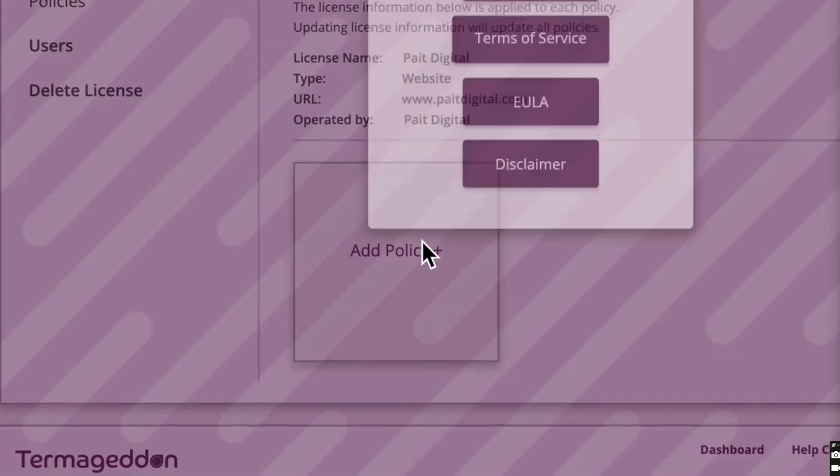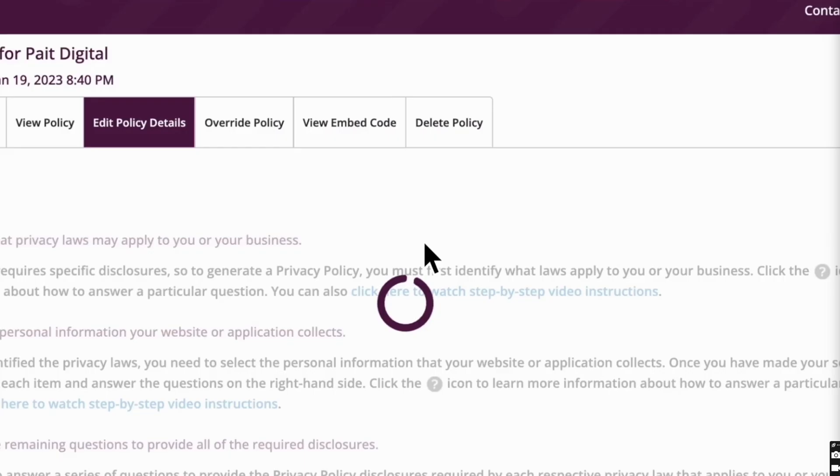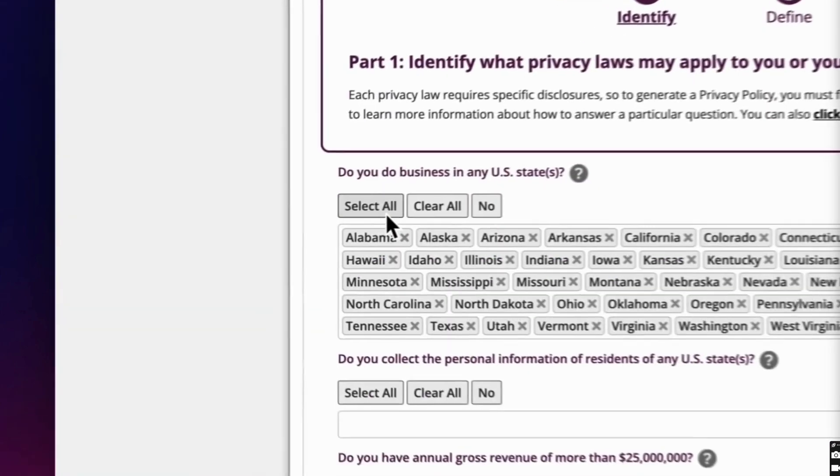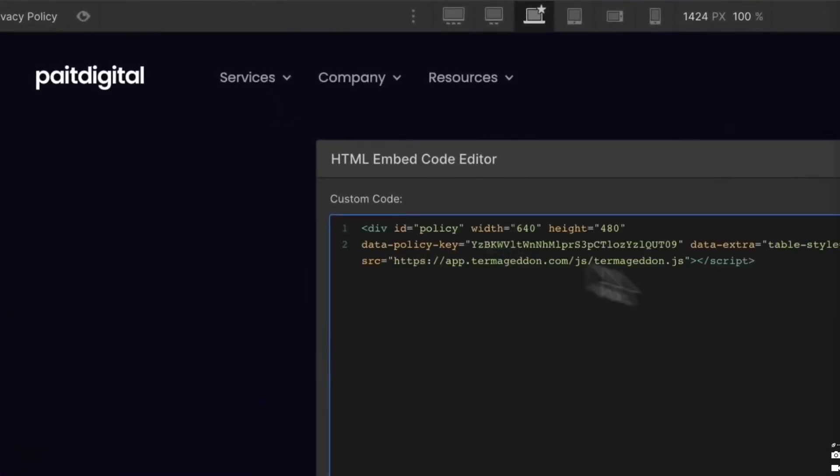The next free tool you should be using is Termageddon. Termageddon handles all of your privacy policy and terms and conditions pages — not the most exciting stuff, but really important, especially if you don't want to get sued. It allows you to embed these policies into your website and automatically keeps them up to code. It's actually a paid tool, but if you're an agency you can use it for free — Termageddon hopes you'll then sell this to your clients. The link in the description will show you how to get a free plan.